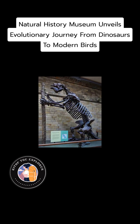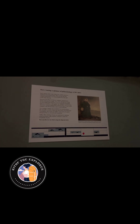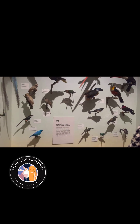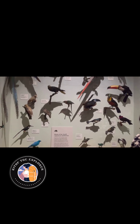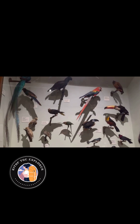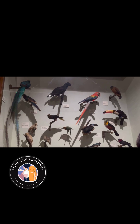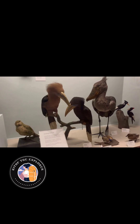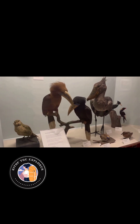Adjacent to the marine reptiles, the bird exhibition offers insights into the evolution of birds from their dinosaur ancestors. It features an array of fossils and specimens that illustrate the transition from feathered dinosaurs to the birds we are familiar with today. The exhibition delves into the diversity of ancient birds, including extinct species that once roamed the planet.